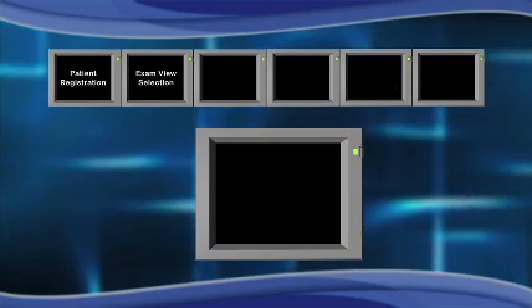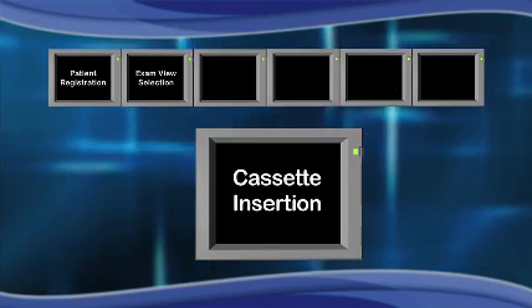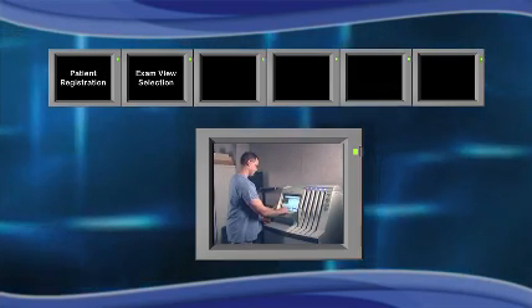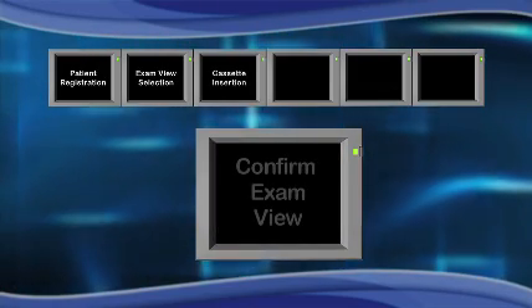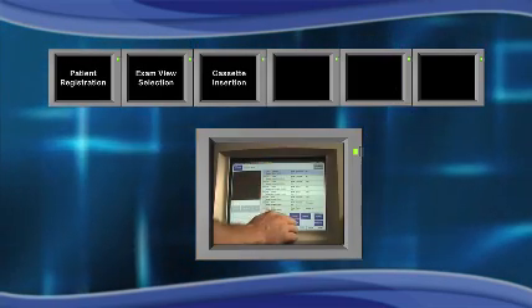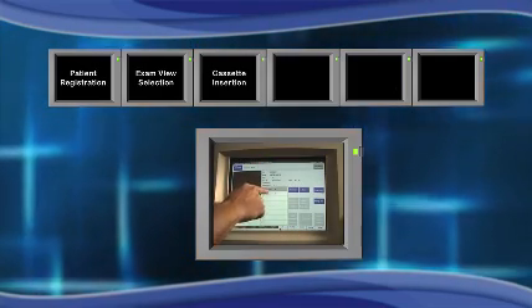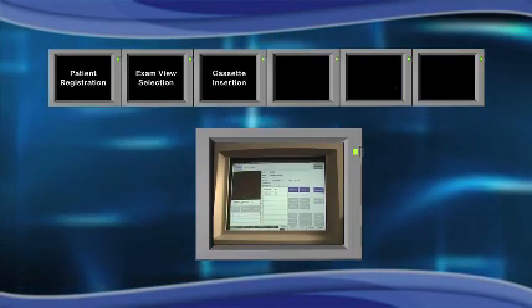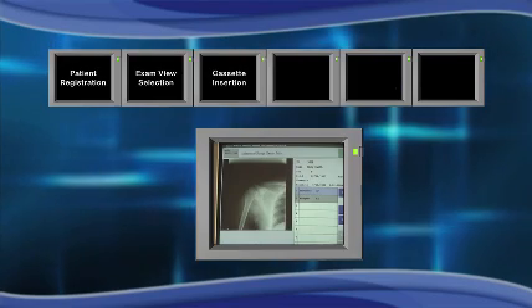Step 3: Once the patient has been imaged, the cassette is inserted into the reader, which starts the CR cassette read process. Step 4: Confirm Exam View — the radiographer must double-check that the correct processing was performed by the CR system. If the processing was incorrect, the image must be reprocessed.